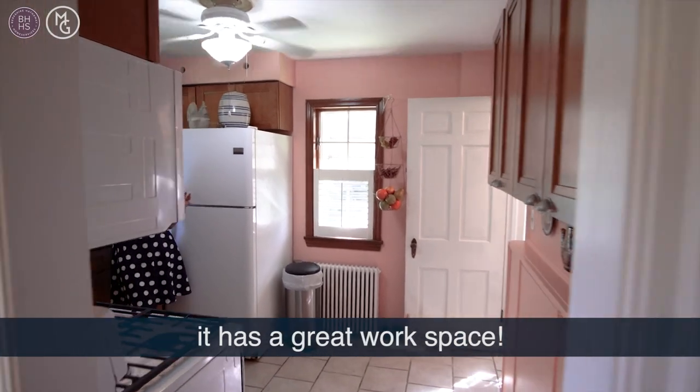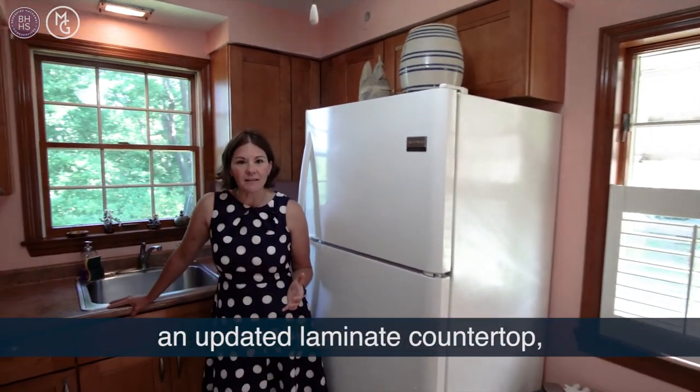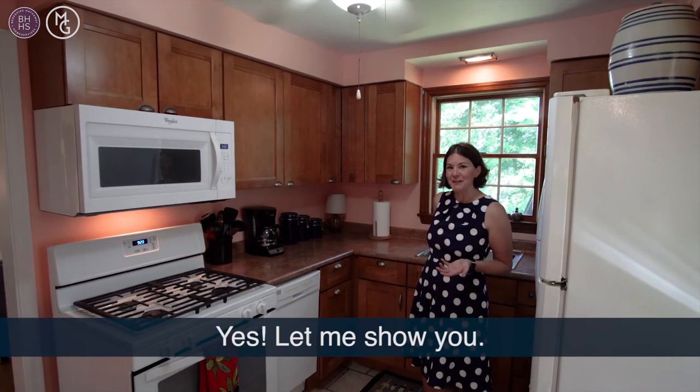So the kitchen might be small, but it has a great workspace. It has newer maple cabinets, updated laminate countertop, tile flooring, and a built-in picnic bench. A built-in picnic bench? Yes, let me show you.